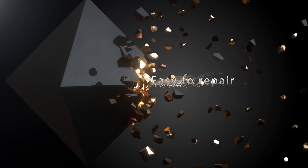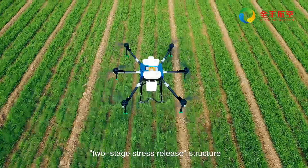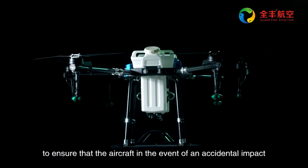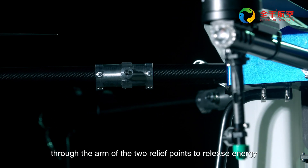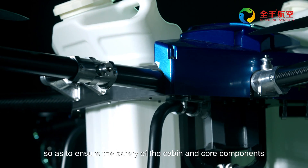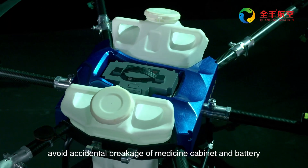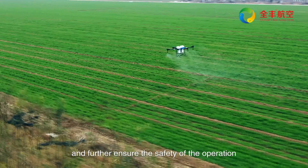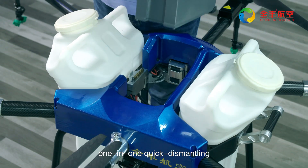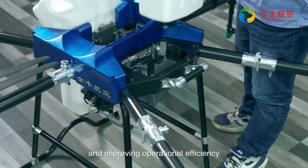Easy to repair. The Chuanfeng TP32 features a two-stage stress release structure to ensure that, in the event of accidental impact, the arm releases energy at two relief points, ensuring the safety of the cabin and core components. This avoids accidental breakage of the medicine cabinet and battery that could lead to farm pollution, further ensuring operational safety. Modular design with one-to-one quick dismantling reduces maintenance costs and improves operational efficiency.